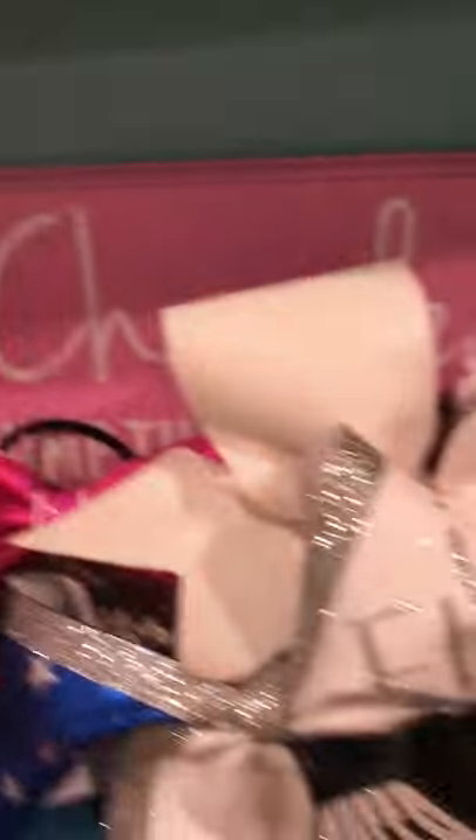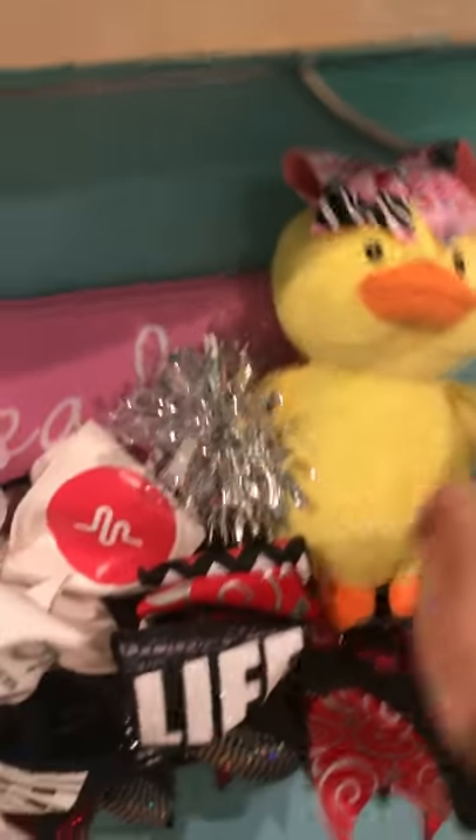For Christmas I got this giant bow holder to put all my bows on. I already have these bows, but my sister gave me this cute little duck cheerleader. I also got this stretcher to stretch myself for cheerleading.